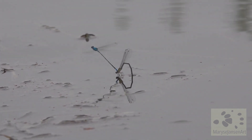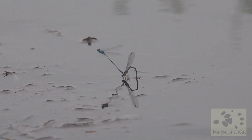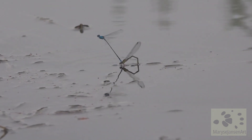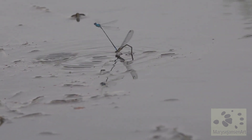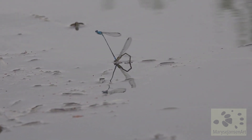But he's doing a pretty good job holding on to her, and she persists with laying her eggs in the water. Once the eggs come out, the larvae have a long life to live under water before they finally emerge as adult damselflies.